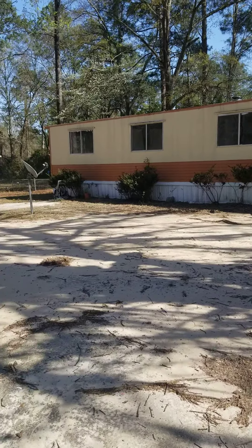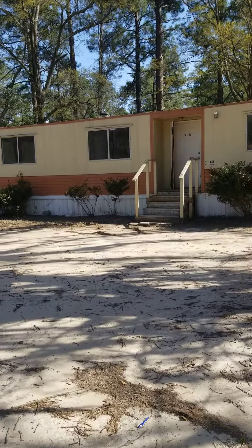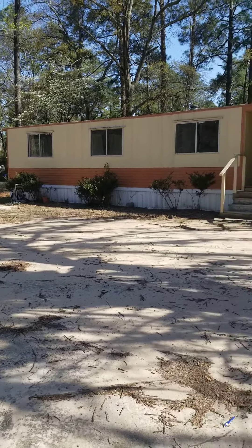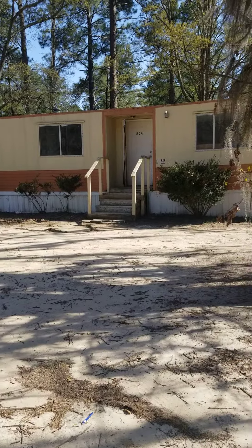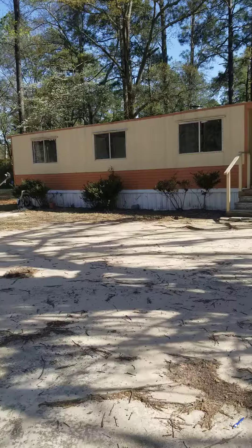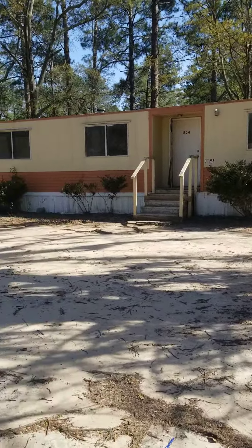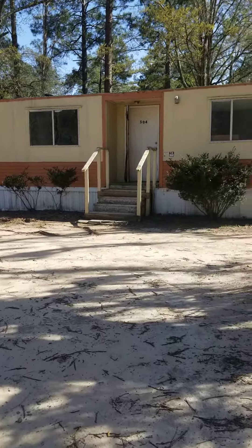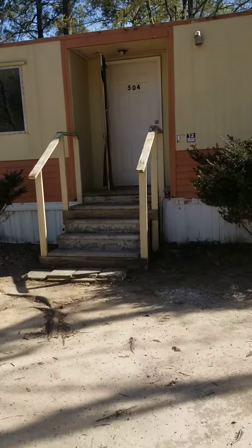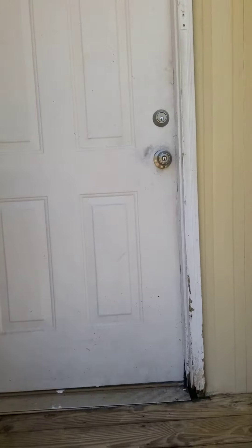Hey everybody, how you doing today? This is Mautrice Walter, your favorite real estate investor, better known as Money Mautrice. Today I'm at one of my properties in Dublin. It's a double-wide, 24 by 44. You can see the spacious front yard, very clean. Let's take it inside.